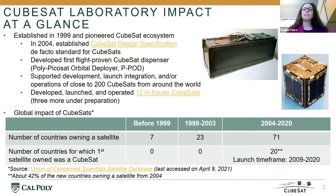Globally, CubeSats have also had an impact. In particular, if we look at the number of countries whose first satellite they owned was a CubeSat between 2004 and 2020, there are 20 such countries, which represent 42 percent of the total number of countries first owning a satellite during that same time frame.